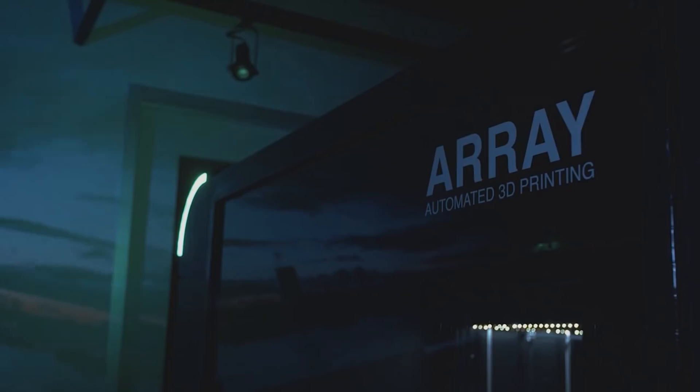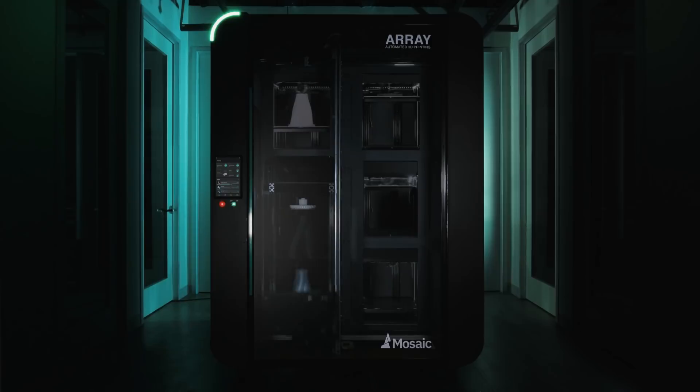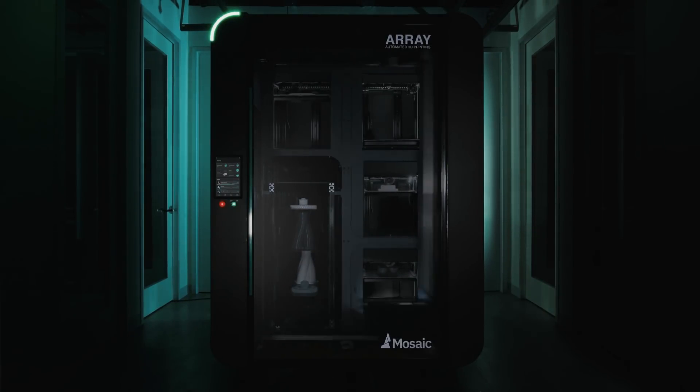Our final product, Array, changes that. For any organization with a cluster of printers, Array will be your new best friend, boosting productivity and taking the burden of printing off your hands. Inside of Array are a few core technologies that bring this functionality to life.